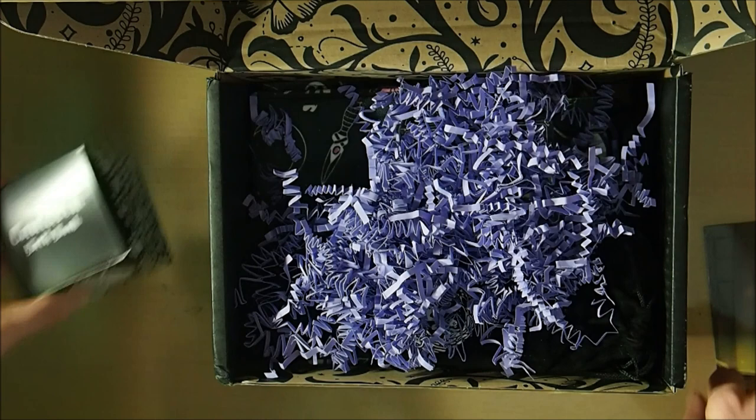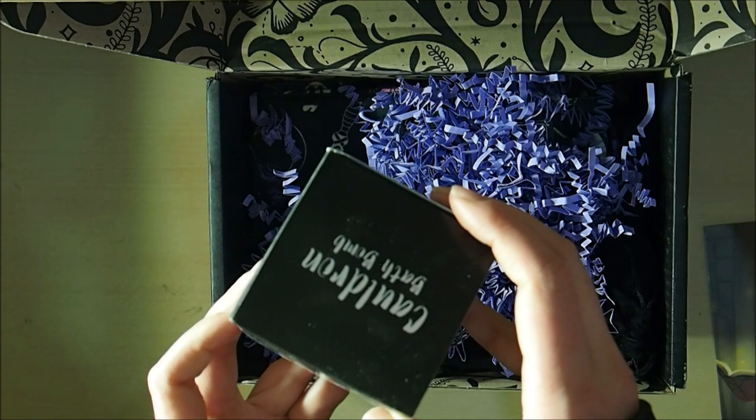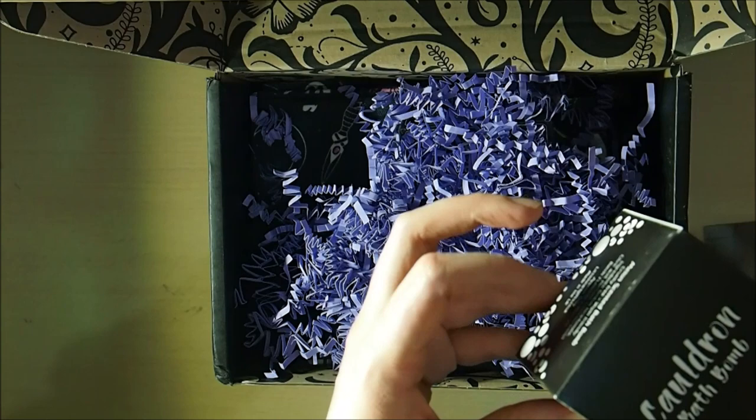It's a melon-scented bath bomb — it says melon scented on the back. I don't want to tip it up to show you.